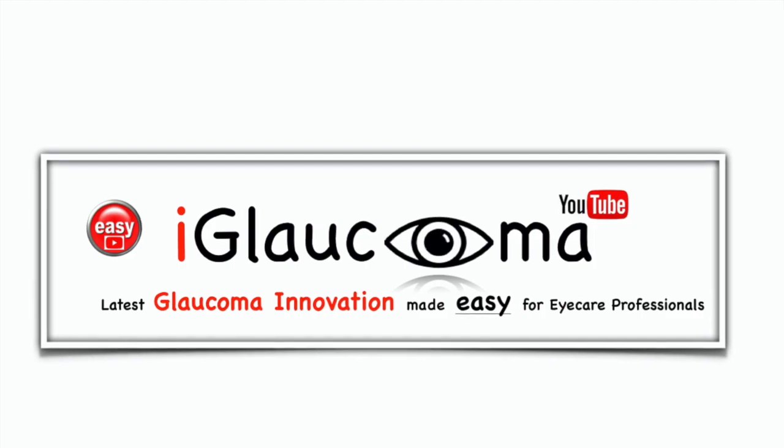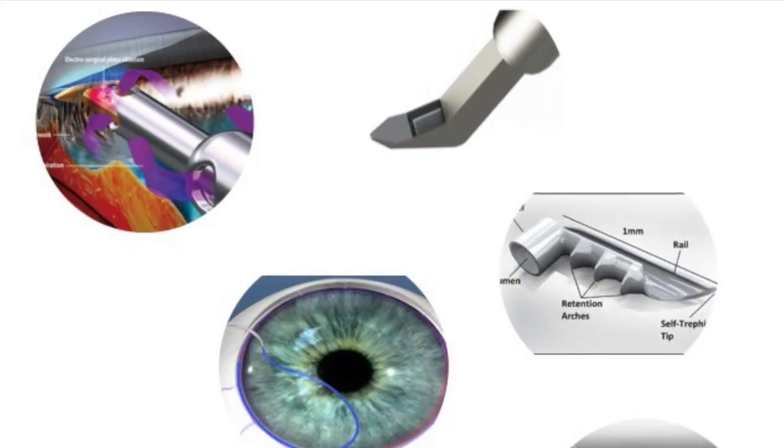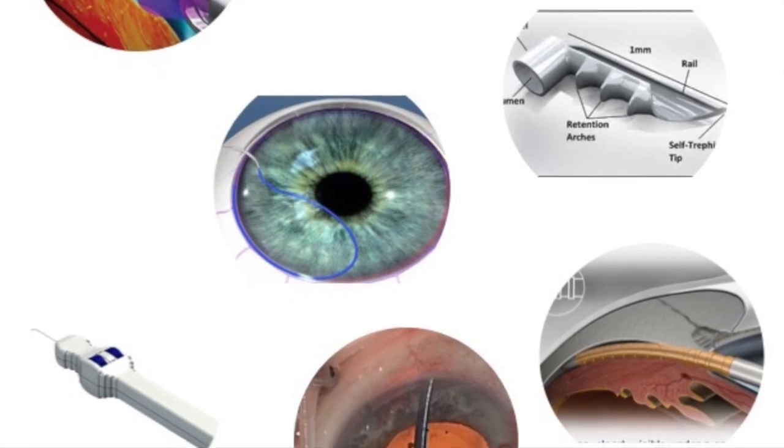About that free gift — click on the link below in the description area for a free MIGS Success Secrets ebook. MIGS Success Secrets can help professionals in the eye field familiarize themselves with MIGS procedures and devices. This ebook includes case studies, personal notes, and pearls of common errors and good practice. It will help you advocate for your glaucoma patients.